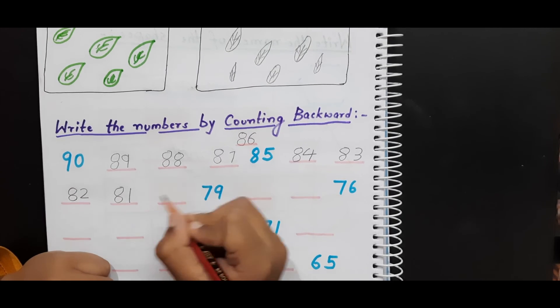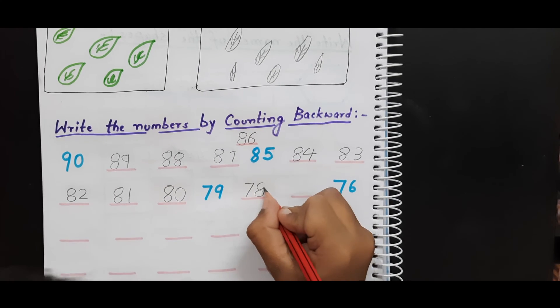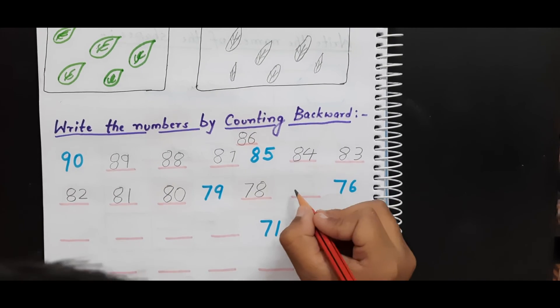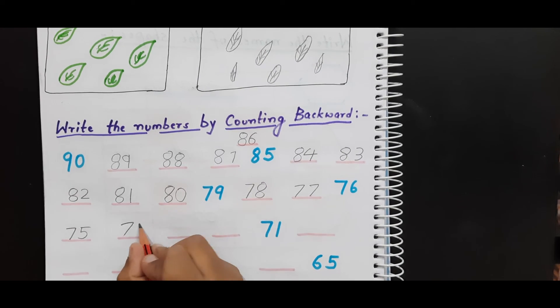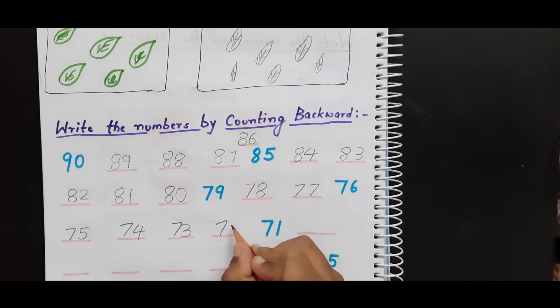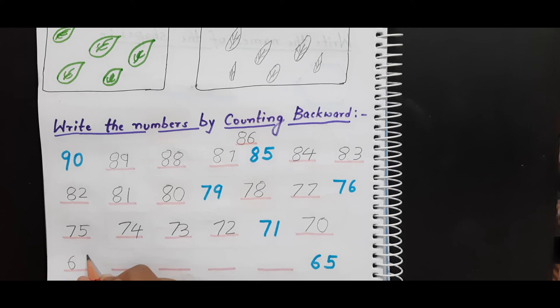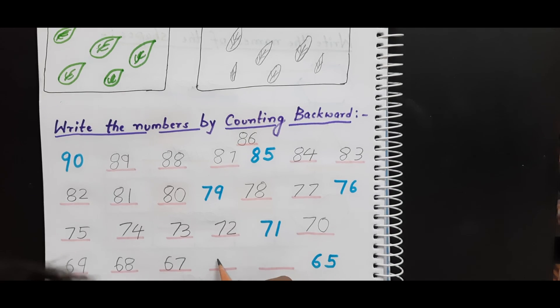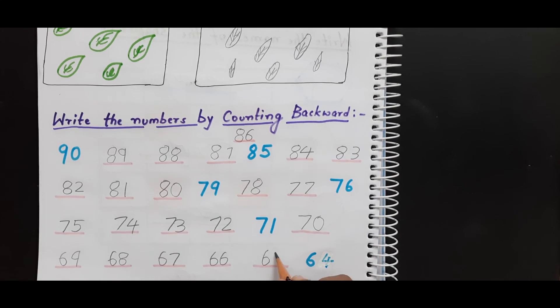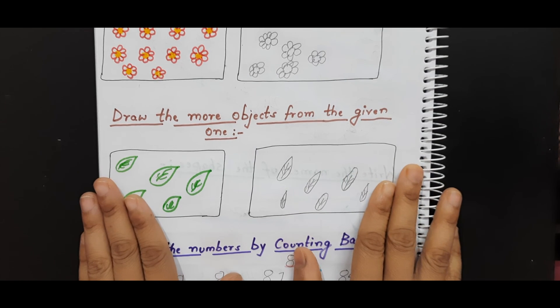Eighty-one, eighty, seventy-nine, seventy-eight, seventy-seven, seventy-six, seventy-five, seventy-four, seventy-three, seventy-two, seventy-one, seventy, sixty-nine, sixty-eight, sixty-seven, sixty-six, sixty-five, sixty-four. Very good.